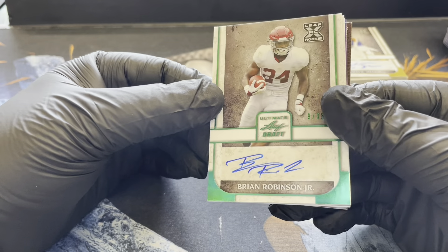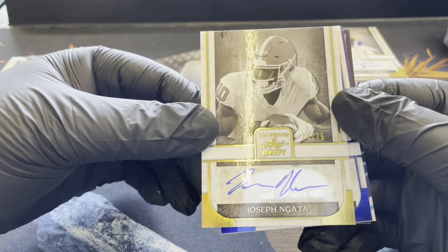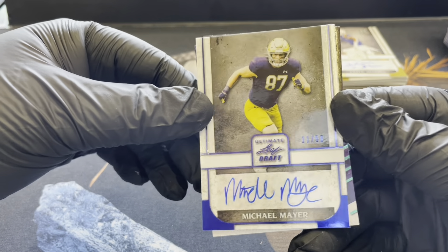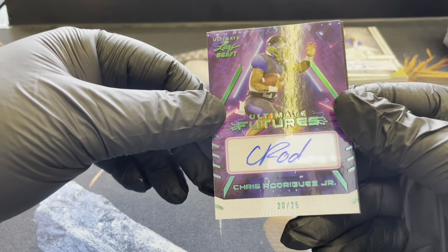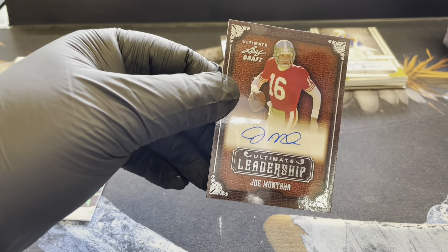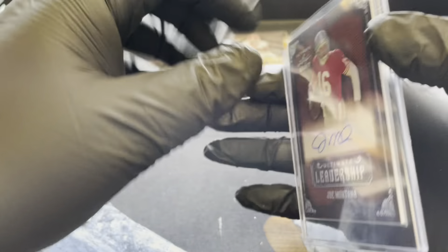All right — we got Brian Robinson Jr., this is the green numbered to 35. These are good-looking cards this year. Joseph Nagata, 73 of 75. Michael Mayer, 11 of 50 — the blue, that is cool. 20 of 25 — Chris Rodriguez Jr. Ultimate Futures, I like the look of that. And oh, look at that — Joe Montana, Ultimate Leadership! Wasn't expecting that — nothing wrong with a little Joe Montana autograph action. He's a Hall of Famer so he gets a top loader immediately.